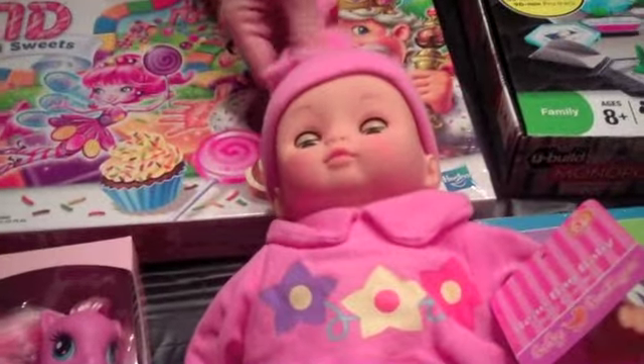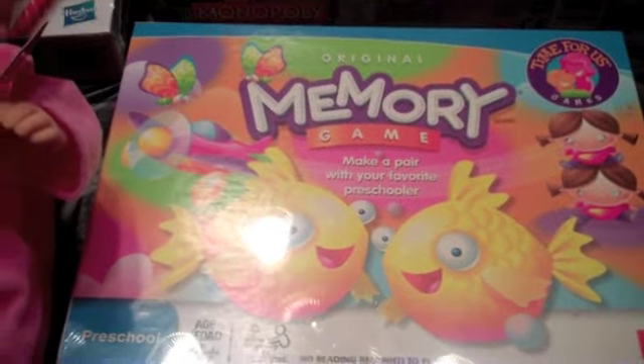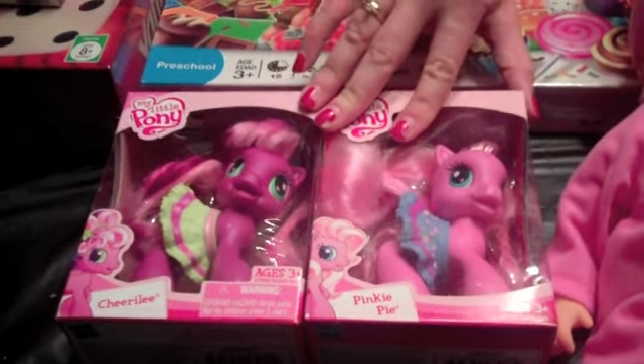And then of course we got a baby doll from Walmart, and we got the memory game for $5. And then we got two My Little Ponies — that way two people can play together. We tried to get them not exactly the same but close enough so there wouldn't be any fighting over them.